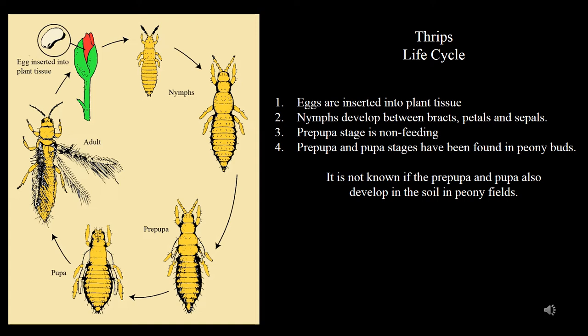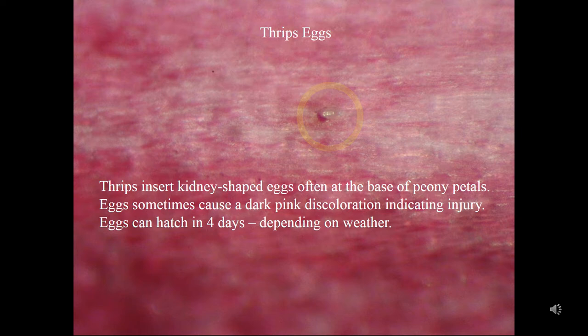Nymphs molt to a pre-pupa, then to a pupal stage. Some species pass through their entire life cycle on peony buds, while others may pupate in the soil. Thrips eggs are kidney-shaped. I've found them inserted into the fleshiest portion of the petal, the inner curve near the base where they attach. The act of inserting an egg into the plant is called oviposition.